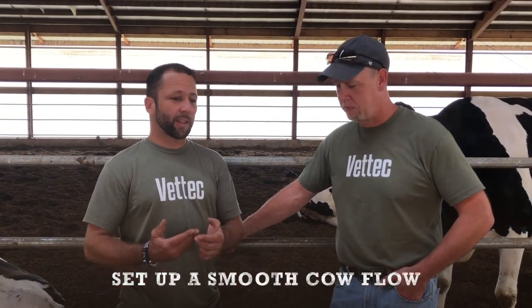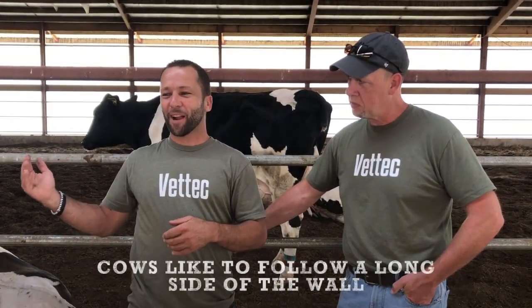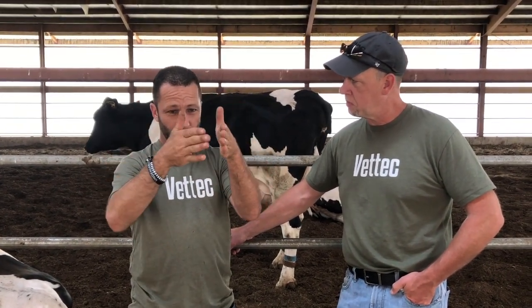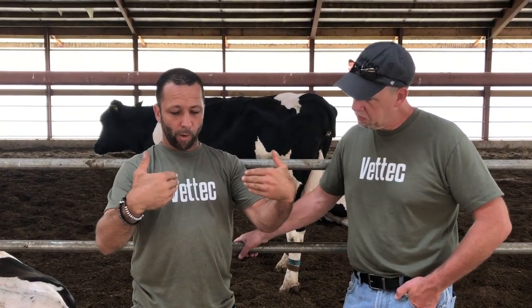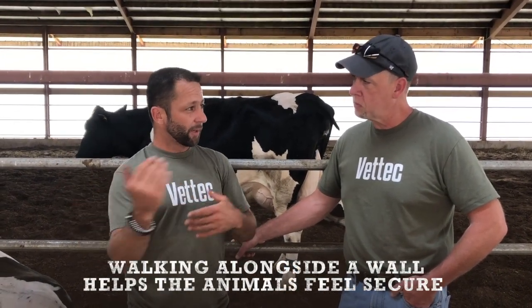A couple of the main things is setting up a smooth cow flow. You want something that's not going to put roadblocks for the cow — something easy for them. They like to follow alongside a wall; it gives them a sense of security. They have a blind spot right in front of them because their eyes are on the sides of their head. So we give them a tunnel — all they see is gates and they don't see a little hole right in front of them. It really works better if they have something to walk alongside so they can feel that security.